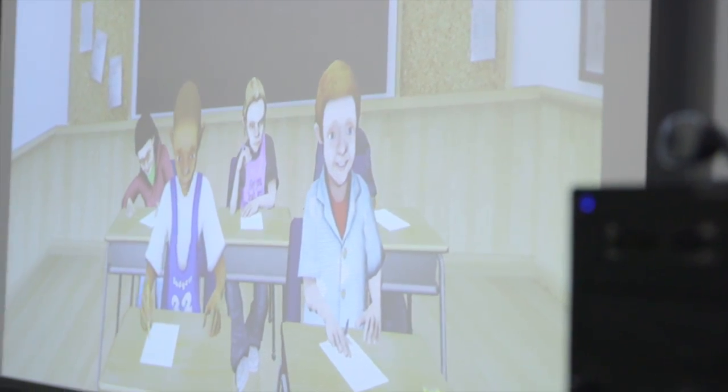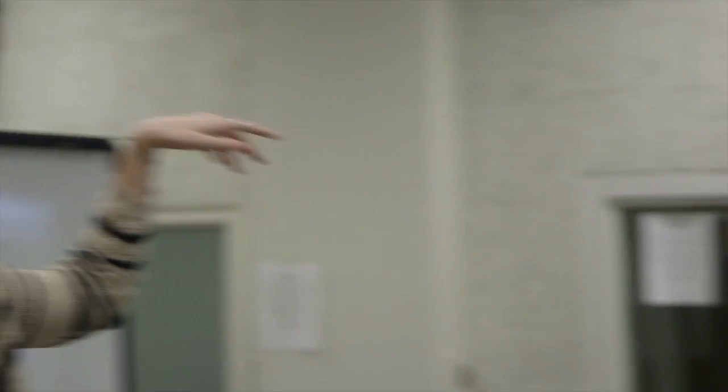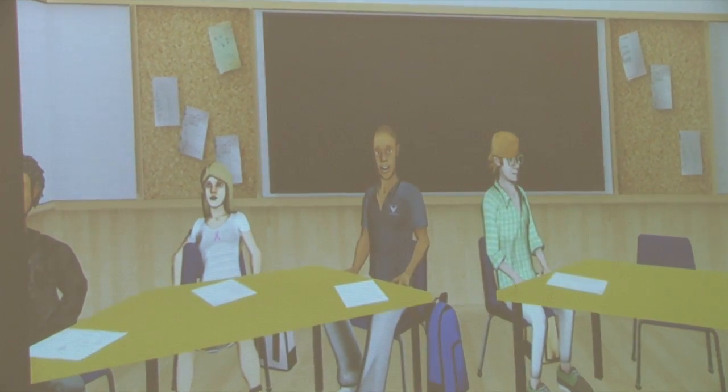The virtual classroom moves with the motions of the teacher, and students respond in real time to the teacher's specific instructions and interaction.